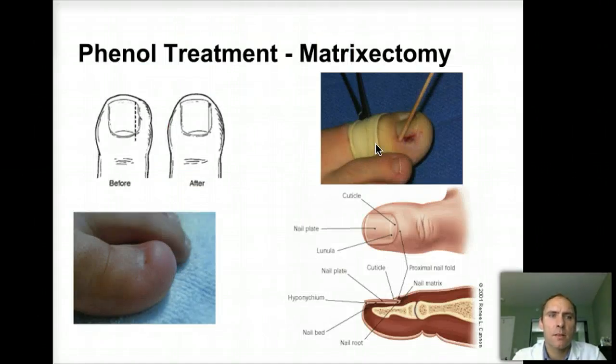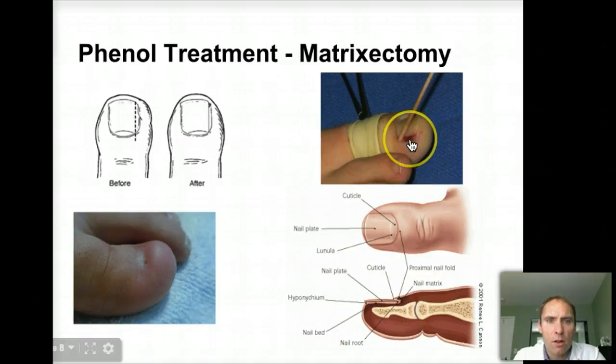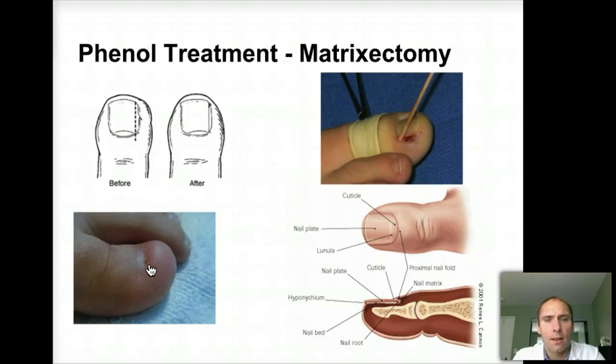Sometimes patients need something called a phenolization — this is where we actually kill the nail root. You remove the little edge of the nail and put a little phenol in there using those cotton tip applicators. Just to remind you, the nail matrix is right down here, and you put it down into the edge and it kills it so it doesn't grow back at all. So it looks a little narrower afterwards. And if you remove it on the whole toenail, that's what it would look like on the whole toenail.